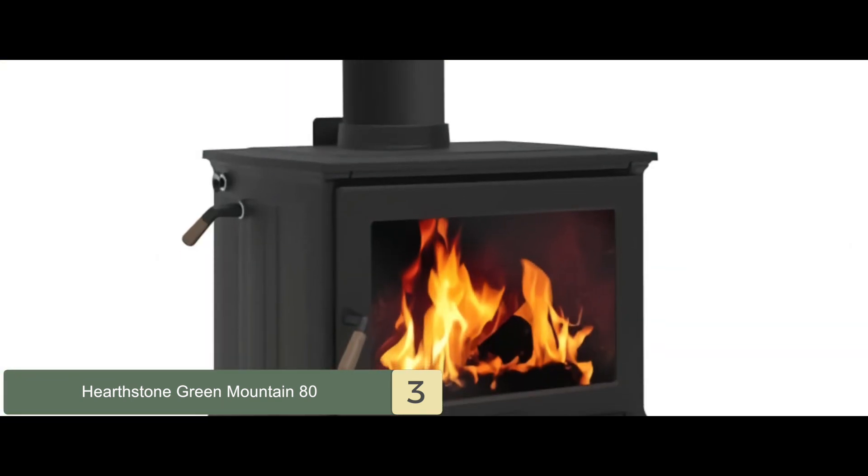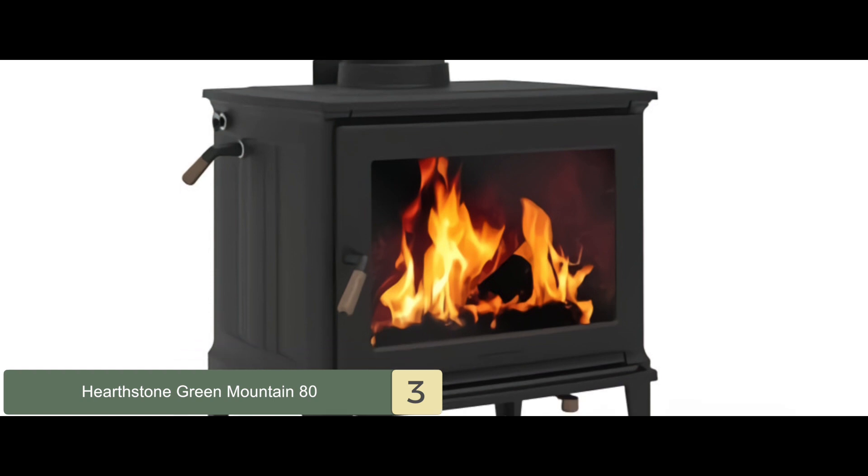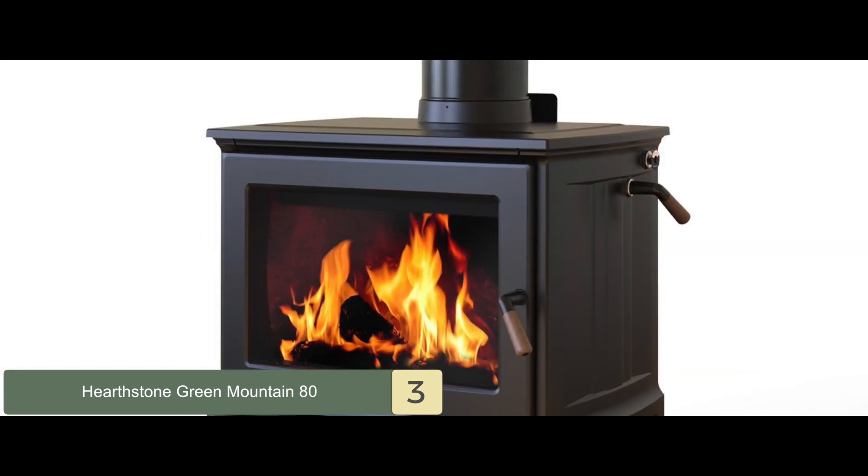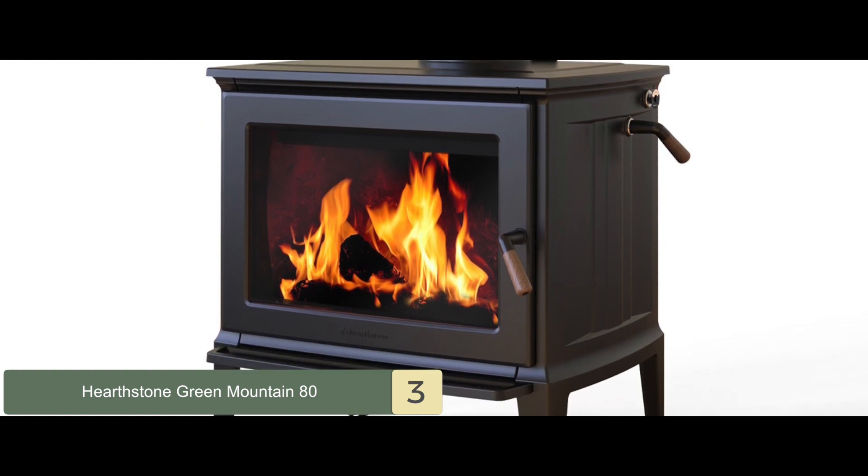Bottom line is, it's best for your money. It will keep the room warm for up to 30 hours, and it comes with a heating efficiency of 87%.